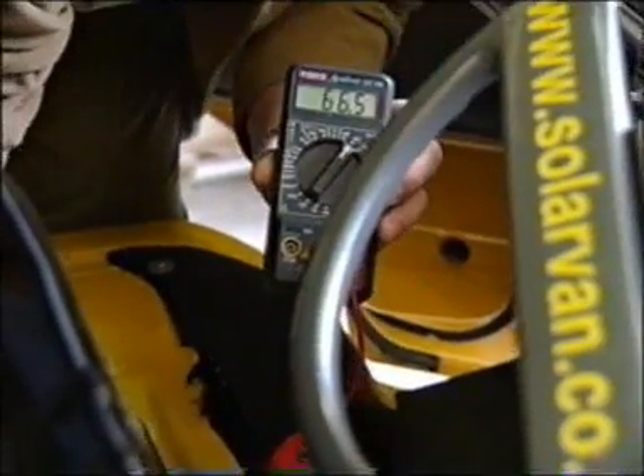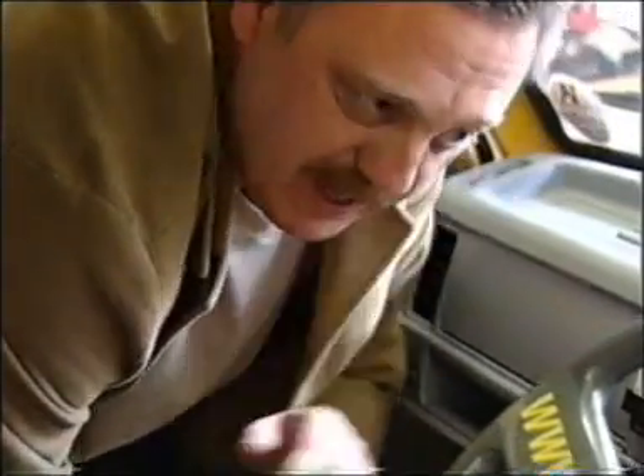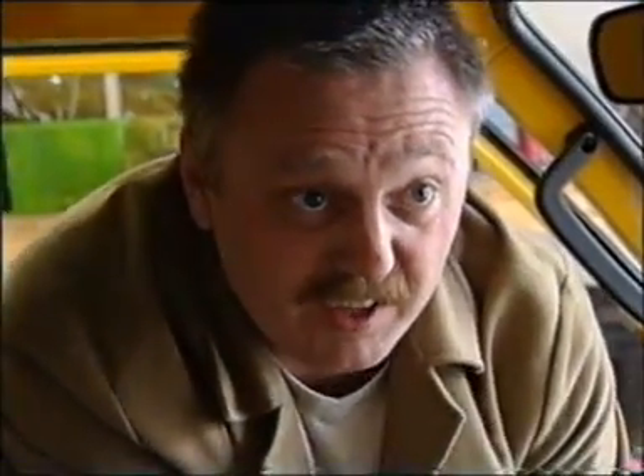I don't do this every day. At the moment I'm getting a reading of 66 volts. I do this as a sort of check to make sure the instrumentation is working correctly and giving me a reliable reading. This is really only a monthly task — not an everyday thing. Every day you just rely on the normal instrumentation which is on the dashboard.